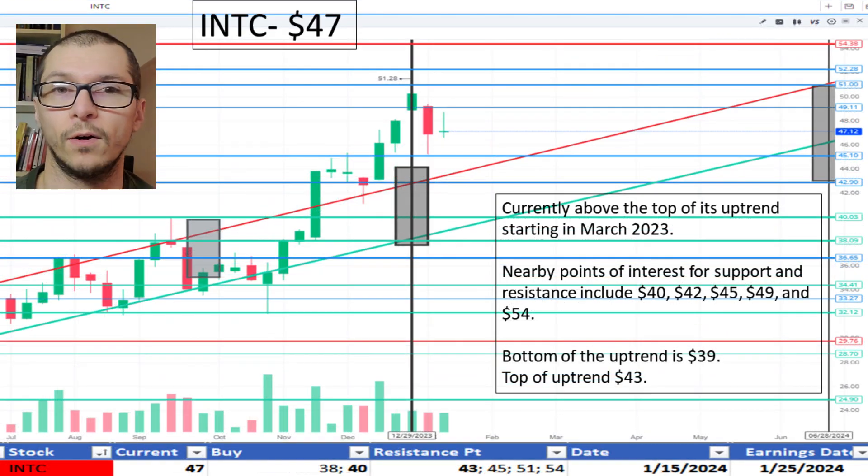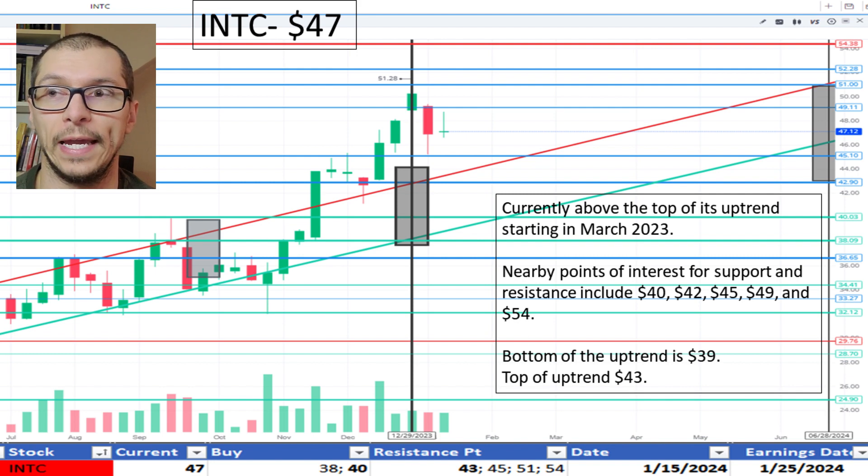Switching to Intel, $47. It's maintaining its uptrend beginning March 2023 and currently above the range, which has a top of $43. Also, there are multiple points of interest in the 40s of previous support and resistance. Because it's exceeding the uptrend range, I don't like the price.